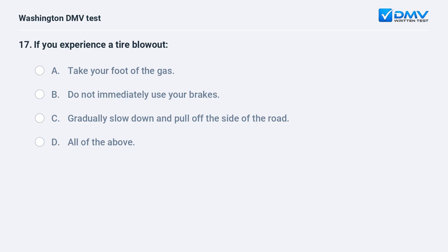If you experience a tire blowout: a. take your foot off the gas. b. do not immediately use your brakes. c. gradually slow down and pull off the side of the road.